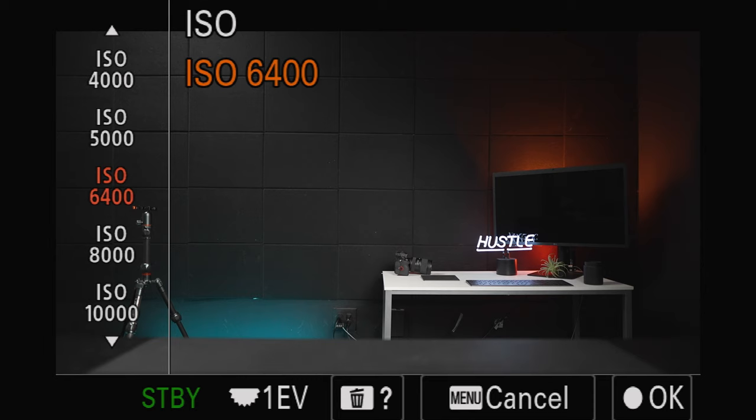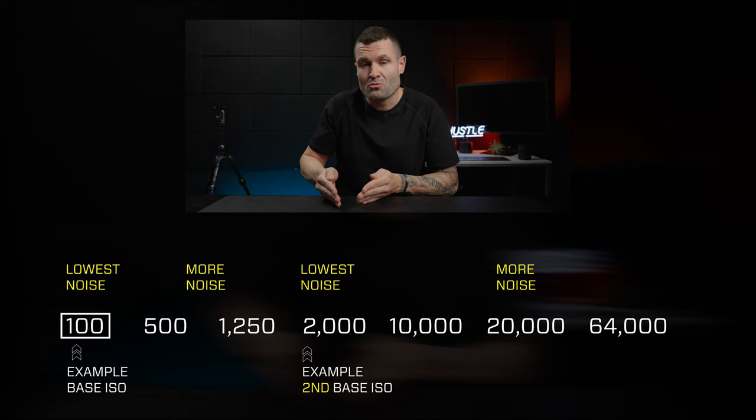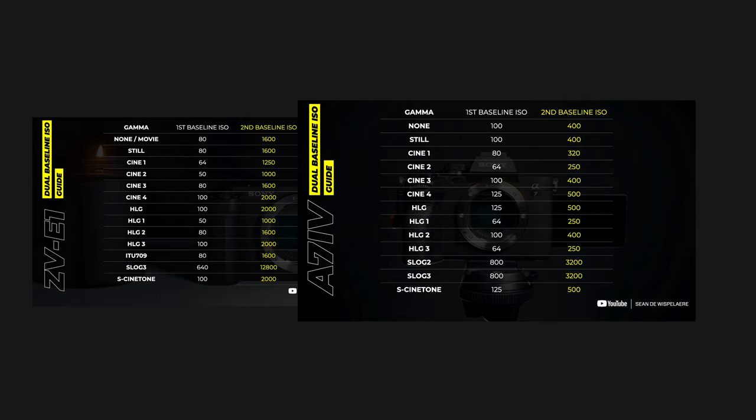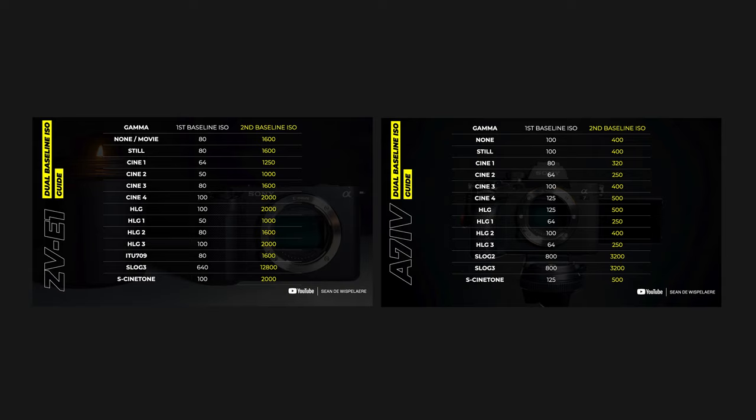While waiting for it to get dark enough to do the low-light test, let's talk about high-ISO performance differences. Both cameras have something resembling a dual-native ISO, which gives really good low-light performance — strong low-noise results with colors maintained even at high ISOs. The ZV-E1 and A7-4 have different values for their dual ISO settings. I've done all the hard work and made guides for exactly how those ISO values work for both cameras in every single picture profile. Links are provided below — you can check those out for free.